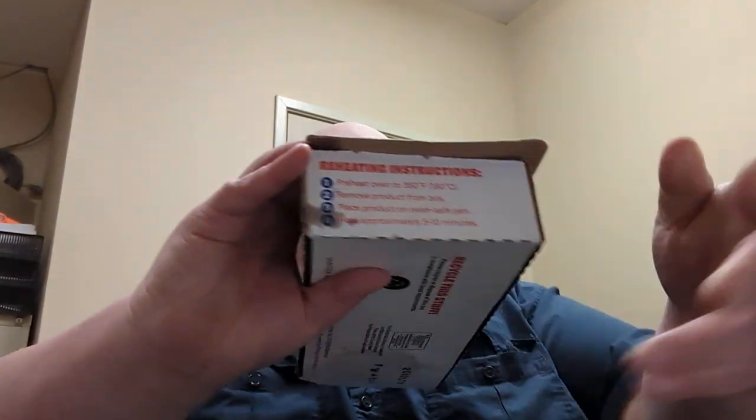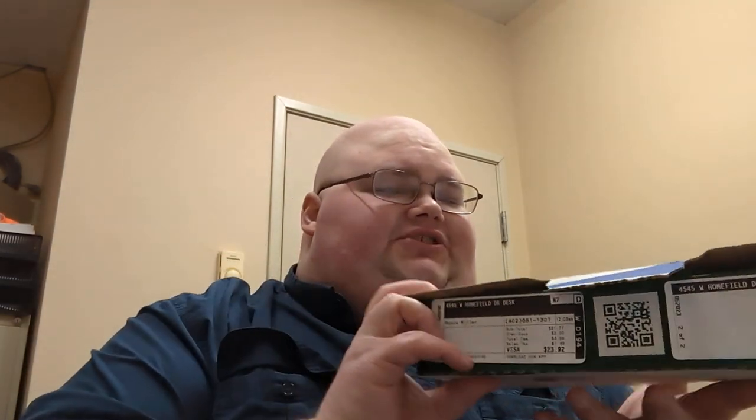Good evening everyone, Royce Miller here coming back at you with yet another Let's Try. Tonight on the docket we have the Doritos Papadia Cool Ranch Flavor.